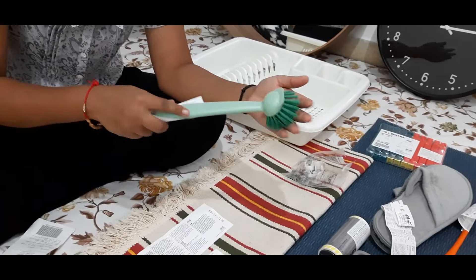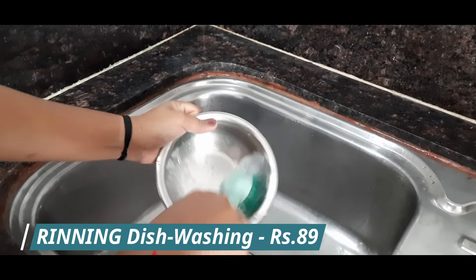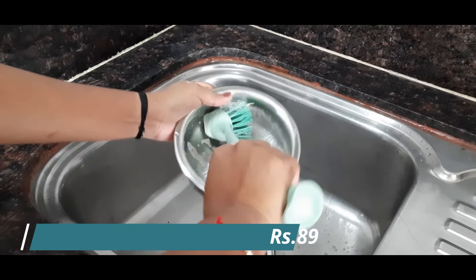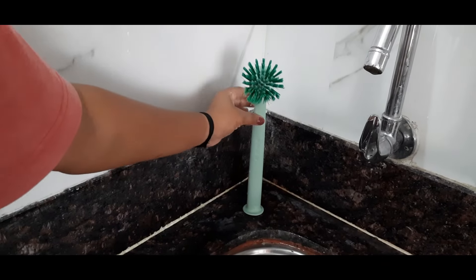This is a rotating dish brush and its bottom is a vacuum stand. You can style it on the kitchen platform in the corner.